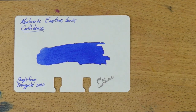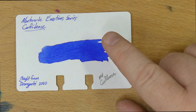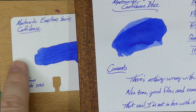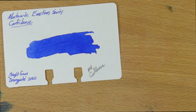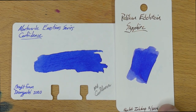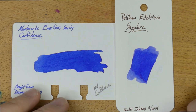Let's look at it next to a bunch of other stuff. This is a Colodex card — you can get these from Well Appointed Desk or many other retailers. It's a little bit darker here than it comes off on, say, the Rhodia, which is not a huge shocker — this is a little bit more absorbent and you don't get as much shading. Up first is Pelikan Edelstein Sapphire, which is a little bit more purple-y than the Confidence is, but in the same vein for sure — it just leans a little bit harder toward the purple.